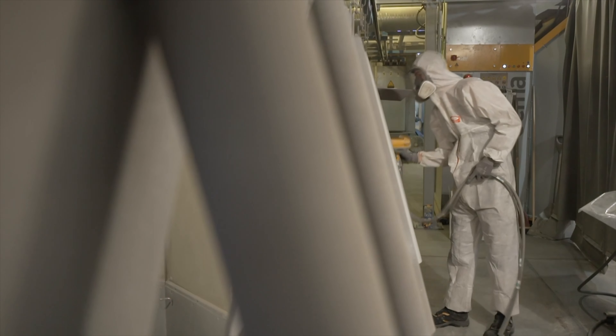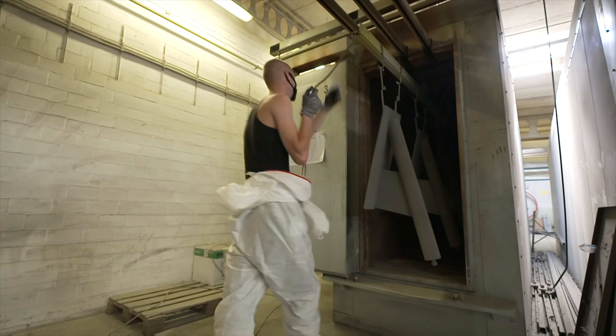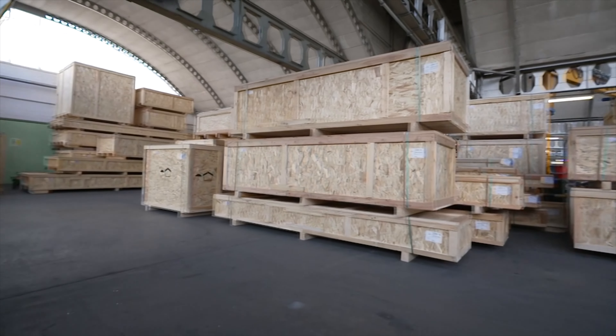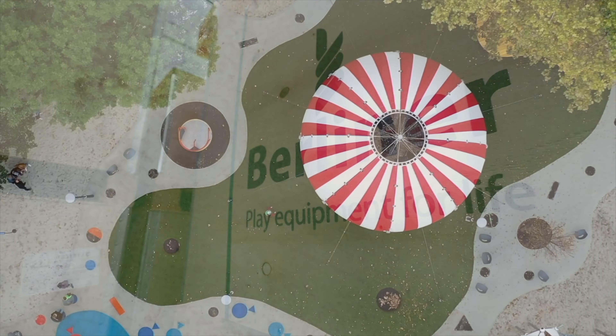In the future, Berliner will continue to do everything to develop the best solutions for the greatest thing we have — our children. They continue to stick to their claim: play equipment for life, made in Berlin.